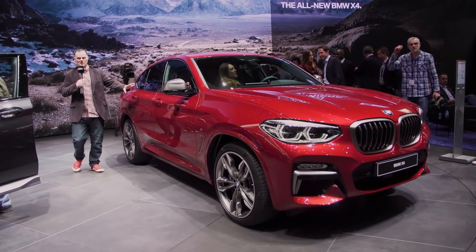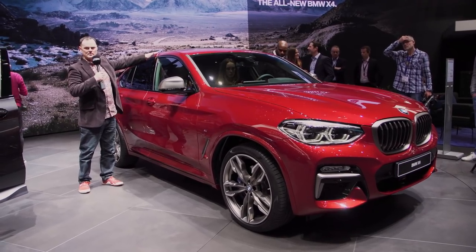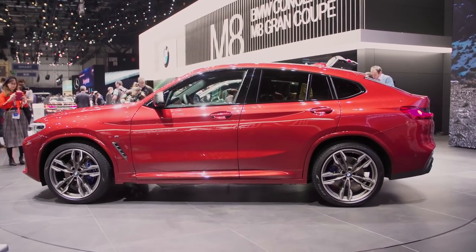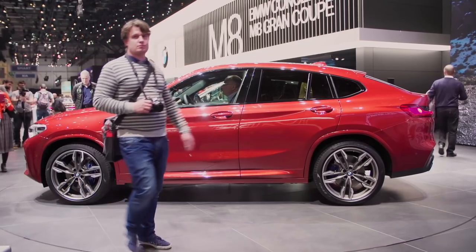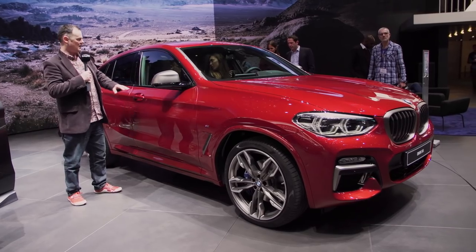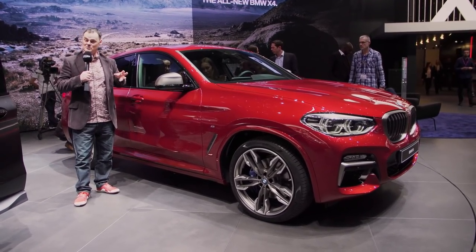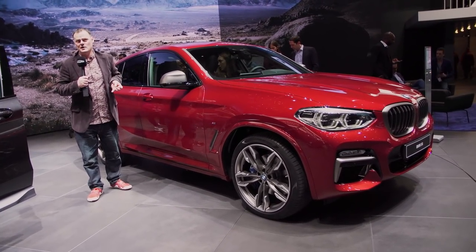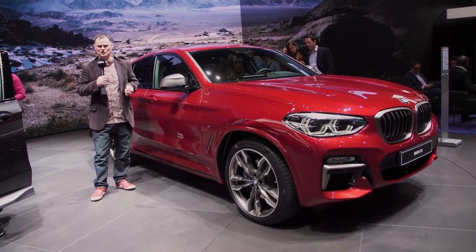This is where the X4 really starts coming into its own. The overall height of this car has actually dropped slightly from its predecessor whilst it's grown in length, and not by a small margin either. I think you can agree that really gives this car a sporty feel. And that's very important because they're going to be going for the same kind of customers as the GLC Coupe and the Jaguar F-Pace as well.